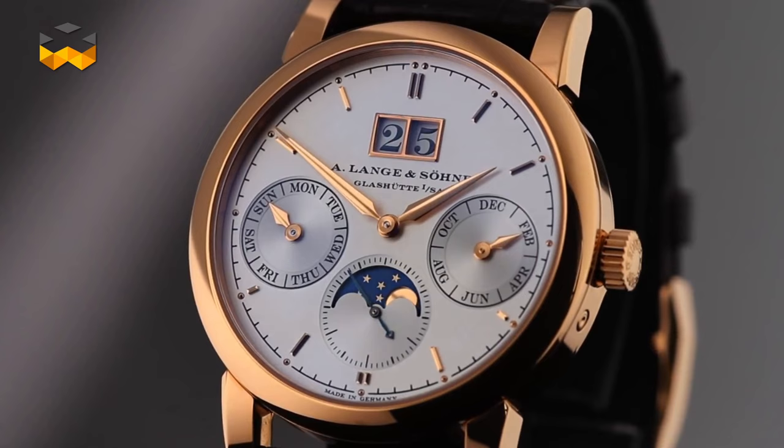Hello and welcome to TheWATCHES TV. Let's continue our saga about calendars with the annual calendar.